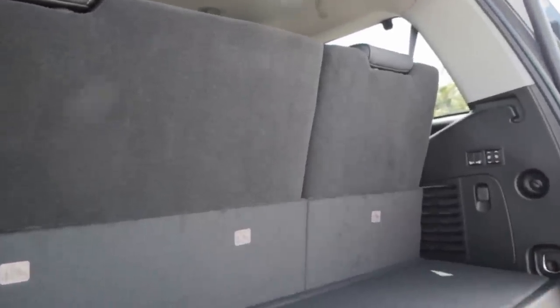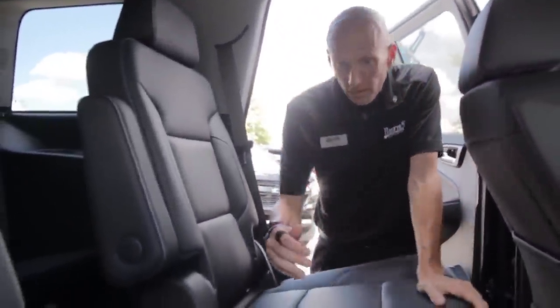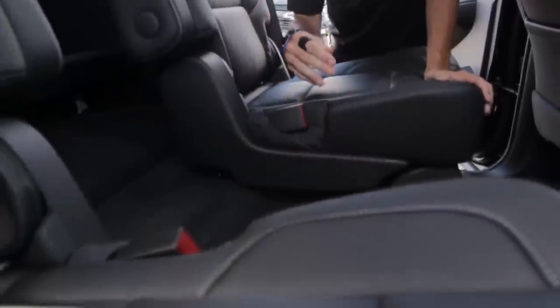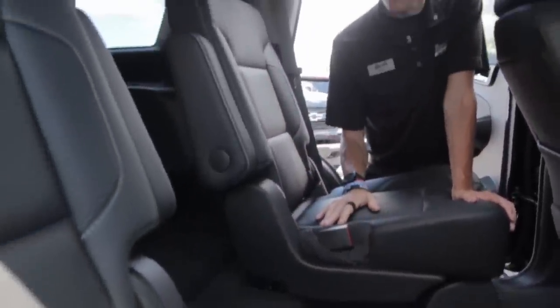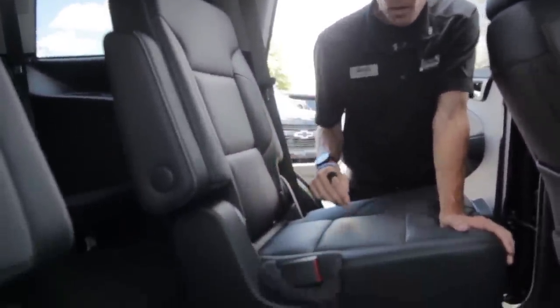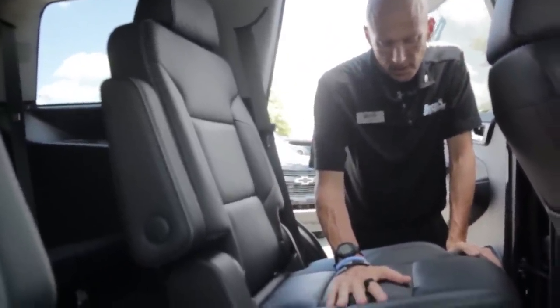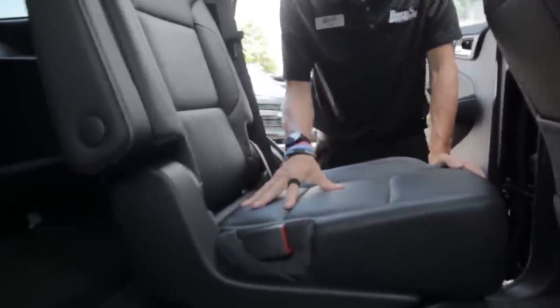While I let this seat get all the way back in position, we're gonna transition to the second row and show you what it looks like on the inside. I think a lot of times I neglect to mention bucket seats — it's pretty much standard on all Premiers. You do have the capability to get a bench seat in most Tahoes. It's got super nice leather seats here.